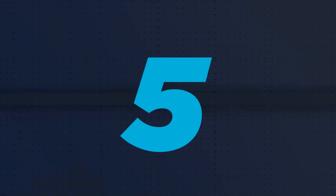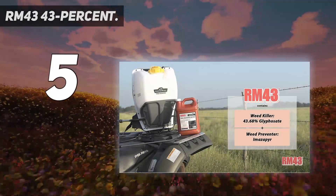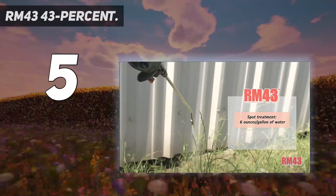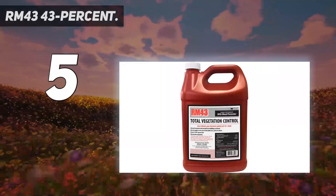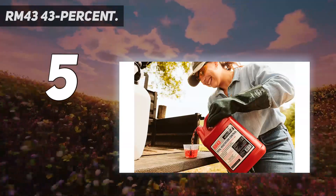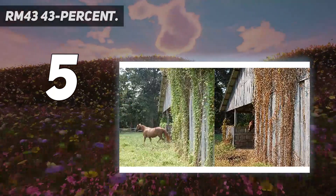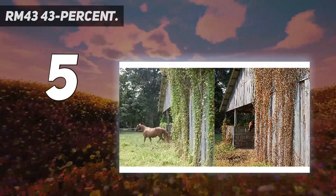Starting at number 5: RM43 43%. Are you tired of weeds popping up all over your gravel driveway? You can eradicate them quickly with the RM43 Total Vegetation Control, a powerful weed killer that contains 43% glyphosate. This concentrated formula comes in a 1-gallon container that makes up to 21 gallons of spray and treats more than 17,000 square feet. This product is ideal for locations where you do not want any vegetation, such as gravel paths, driveways, parking areas, fence rows, and around buildings.